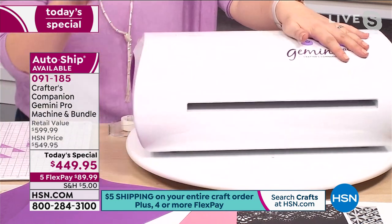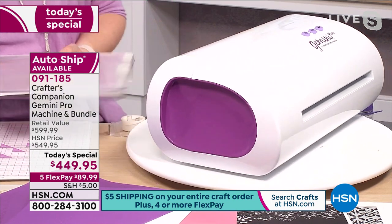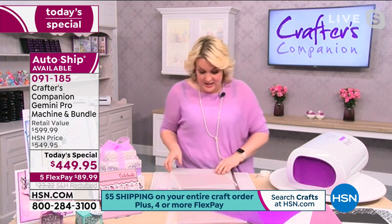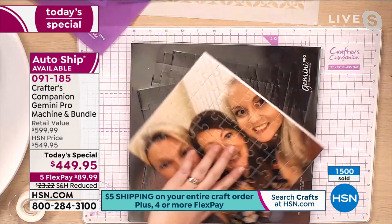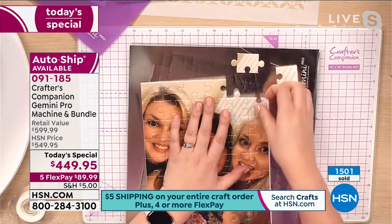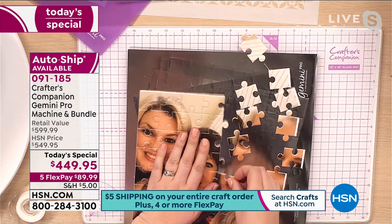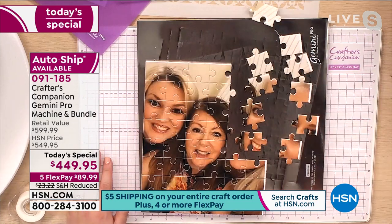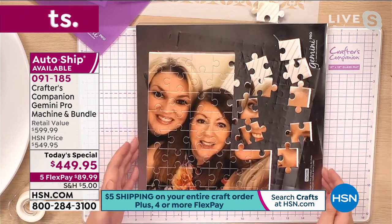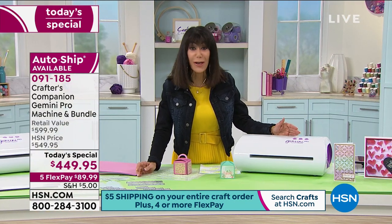The turntable didn't quite arrive in time for the shows, but it will be here next month. I lift the die off, lift the outer piece, and I've turned my mum and sister into their own jigsaw puzzle. For those of you doing this as a small business — imagine what you're going to be able to do now. This opens up a whole new world of projects that you couldn't even do with the regular Gemini.